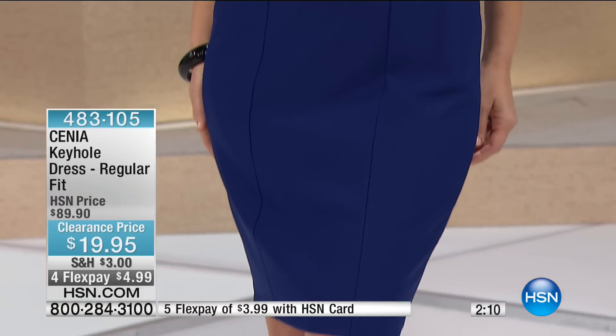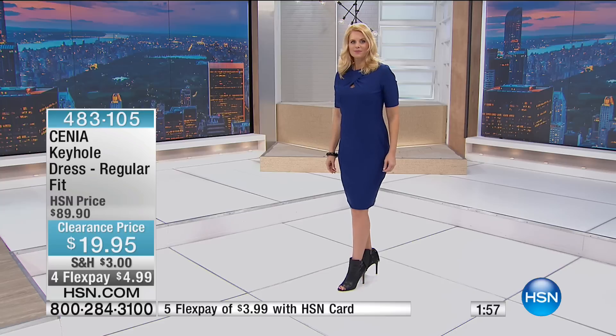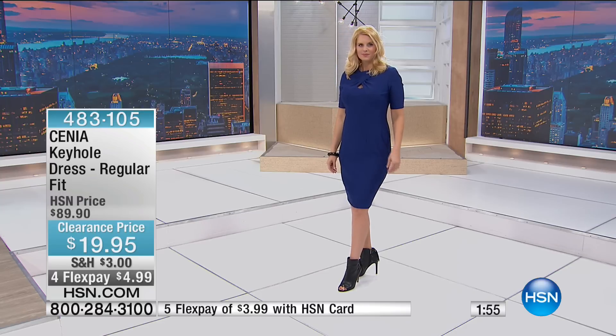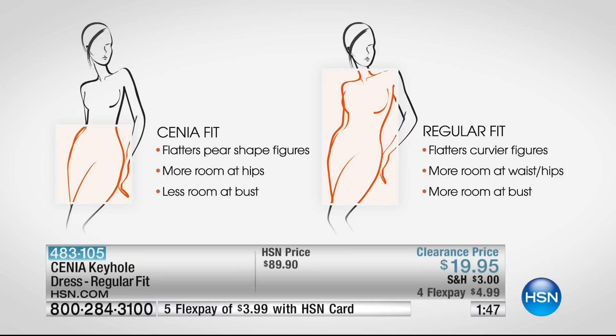We also have it in navy. Colette, talk about stopping traffic — oh my goodness, you look fantastic. That is such a beautiful silhouette for a true woman's body. That's what Senia brings us. She's from the Dominican Republic; her family was a family of dressmakers, and she created these lines of dresses to fit a real woman's body.